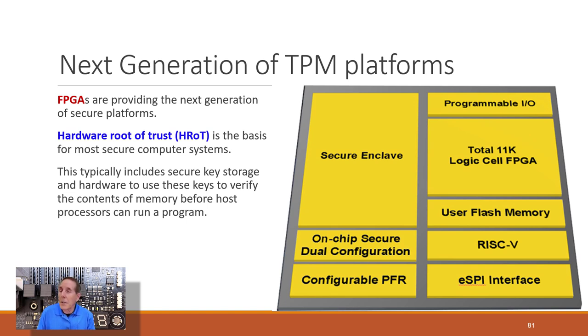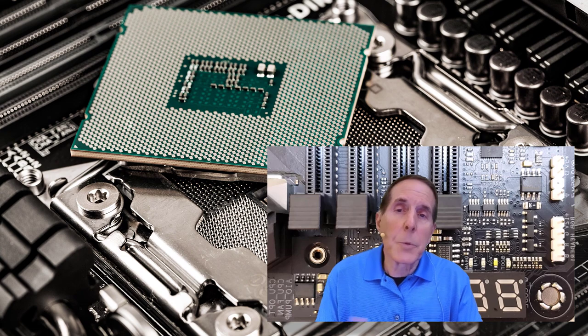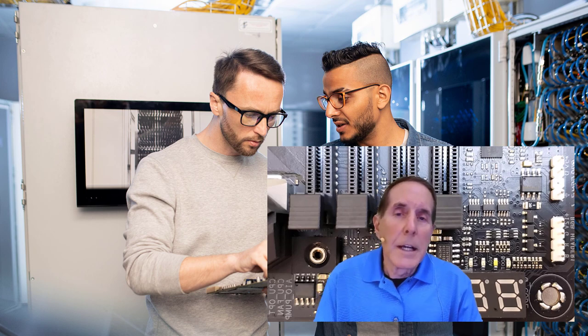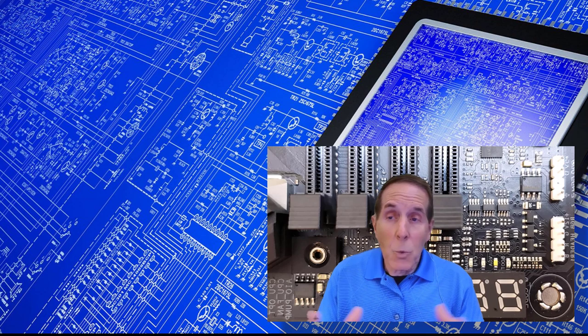Many companies are already moving to field programmable gate arrays for the next generation of hardware root of trust. There are going to be many people in the United States, Europe, and other countries who can't afford to spend money on a new laptop or motherboard to get Hyper-V and TPM support. But there are four steps you can take to harden Windows 10, or any operating system — even Android or iOS — so that you can be on the internet and still be very secure.